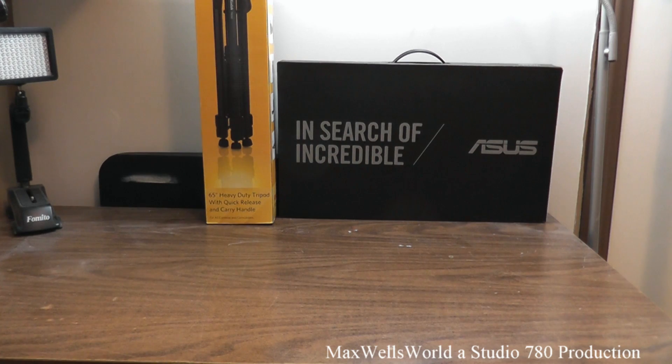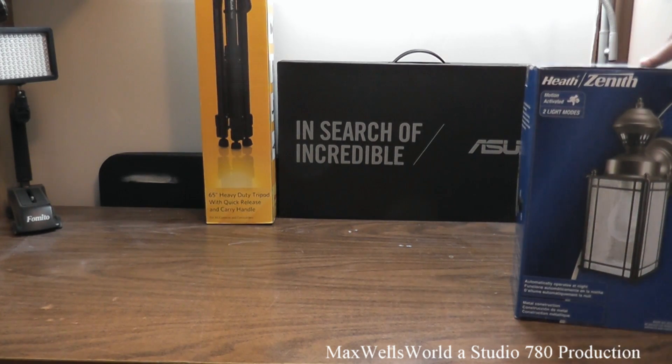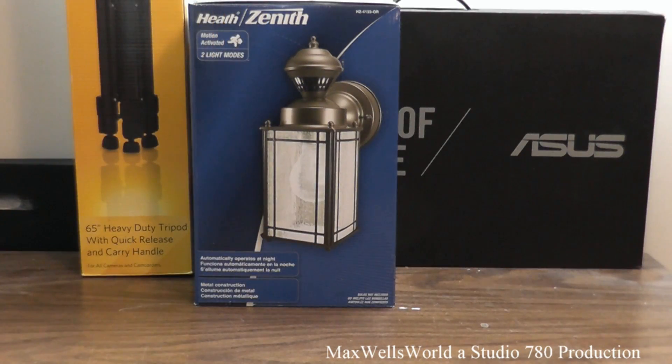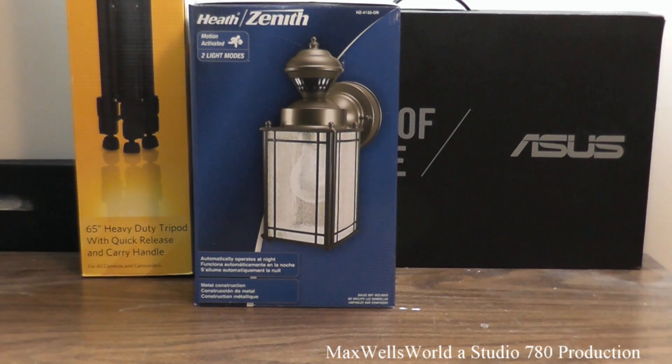The third purchase is a Zenith brand motion-activated porch light or exterior light, model HZ-4133-OR. With things being the way they are, sometimes there's a need to increase security — keep people out of your yard and from breaking into your garage. This is the minimum I'd recommend for wall security, however a motion light is no match for having a camera system to accompany it. I'd recommend cameras — they've worked for me.